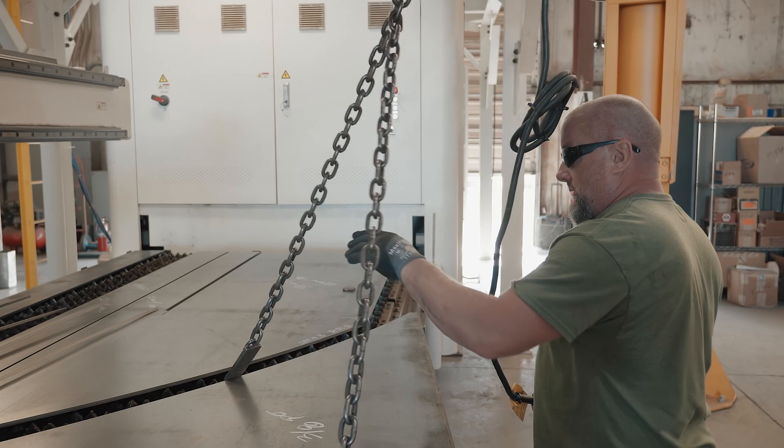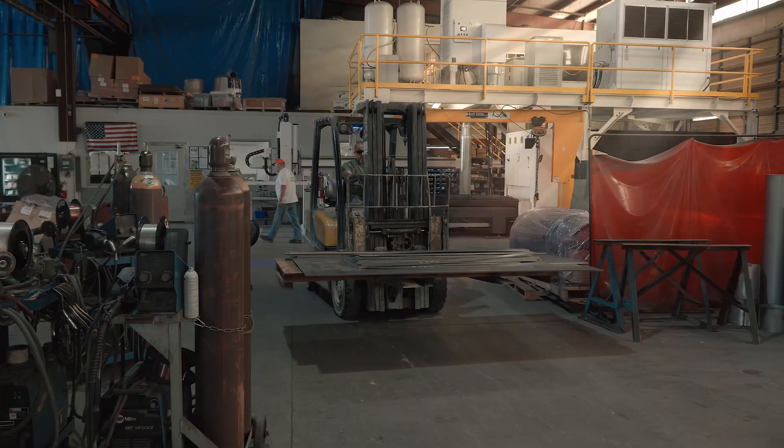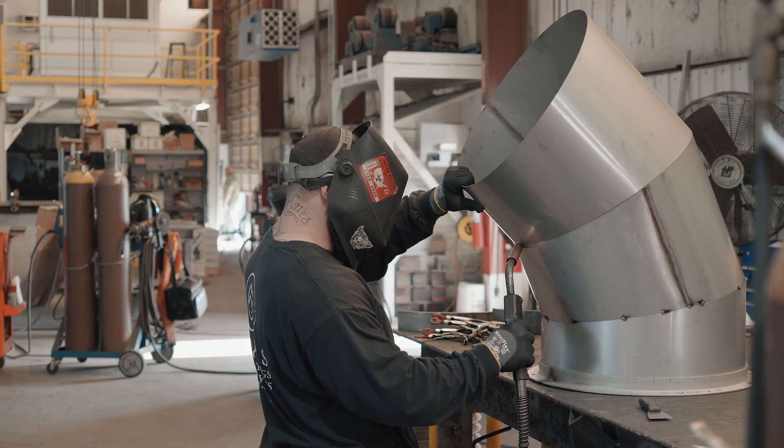the laser ensures precise, repeatable quality cuts and dramatically reduces time spent in the cutting department, increasing Kirk & Blum's efficiency by 15 times. Anything that we can do as far as welding,